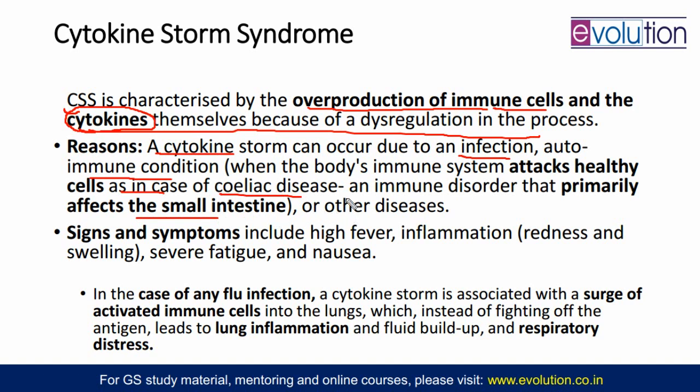Some body cells can start attacking the brain cells. Symptoms will be high fever, inflammation, redness and swelling, severe fatigue, and nausea. In the case of any flu infection, a cytokine storm is associated with a surge of activated immune cells that, because it is a flu infection, go to repair the lungs. But instead of fighting the antigen, this leads to lung inflammation and fluid buildup because WBCs and blood are coming — so fluid buildup happens and respiratory distress occurs, requiring artificial oxygen supply. If not taken care of in time, that can lead to death.